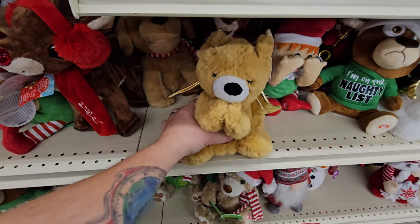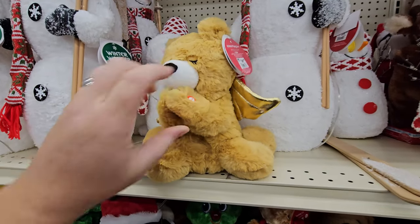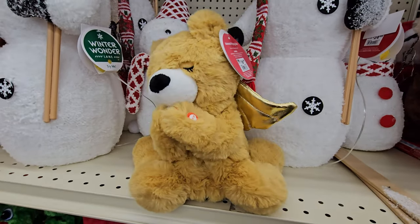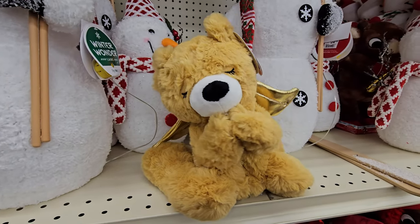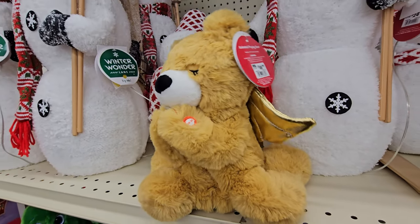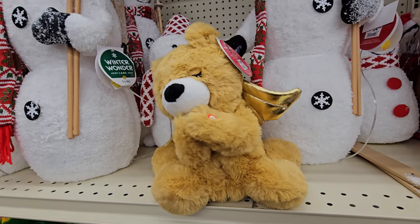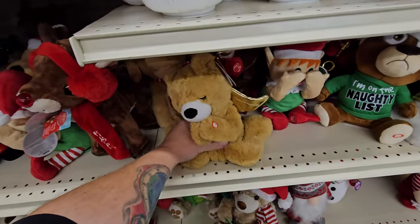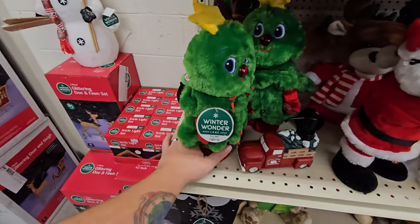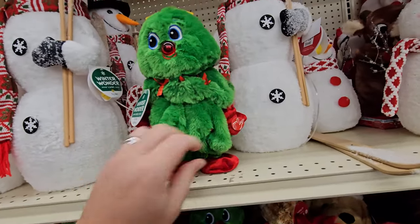Wait a minute — is this a praying bear? It is — it's a praying bear angel. That's cool, he sings Silent Night. Alright, one more — let's do the light-up dancing, singing Christmas tree.